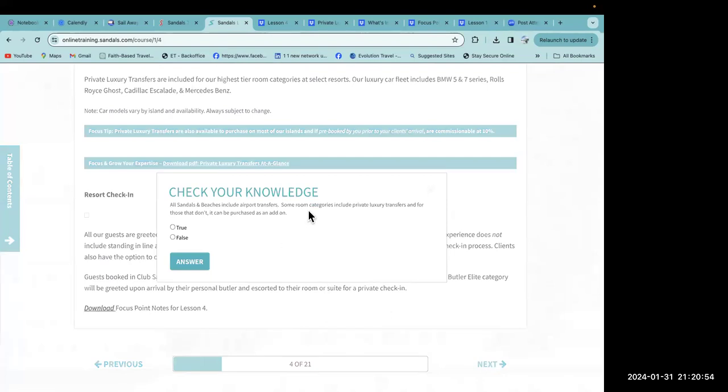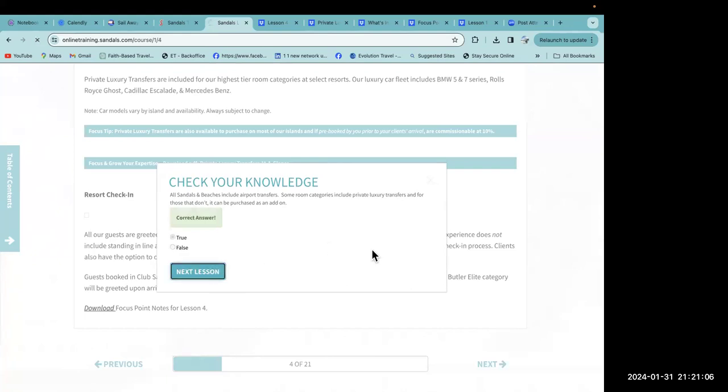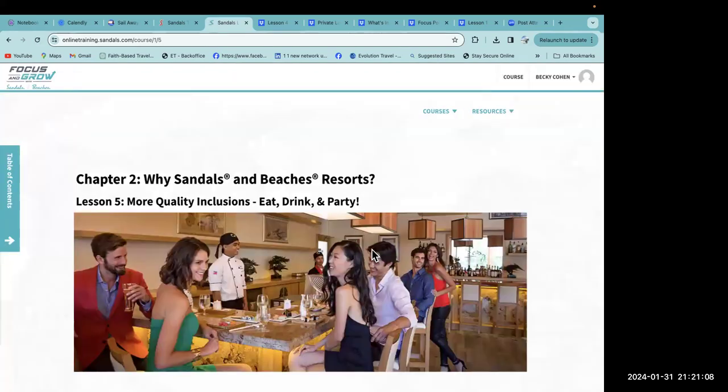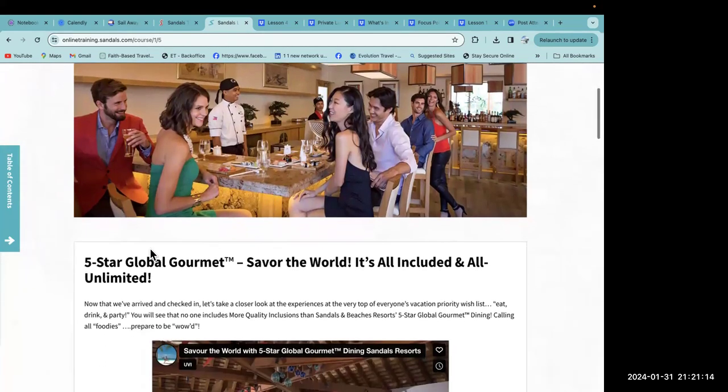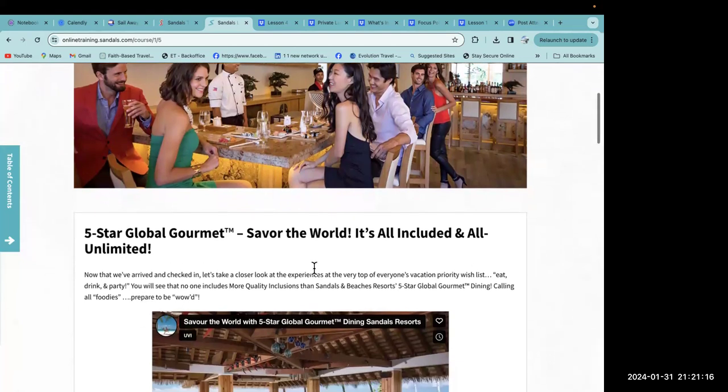Check your knowledge: all Sandals and Beaches resorts include airport transfers; some room categories include private luxury transfers, and for those that don't, it can be purchased as an add-on. That's true!